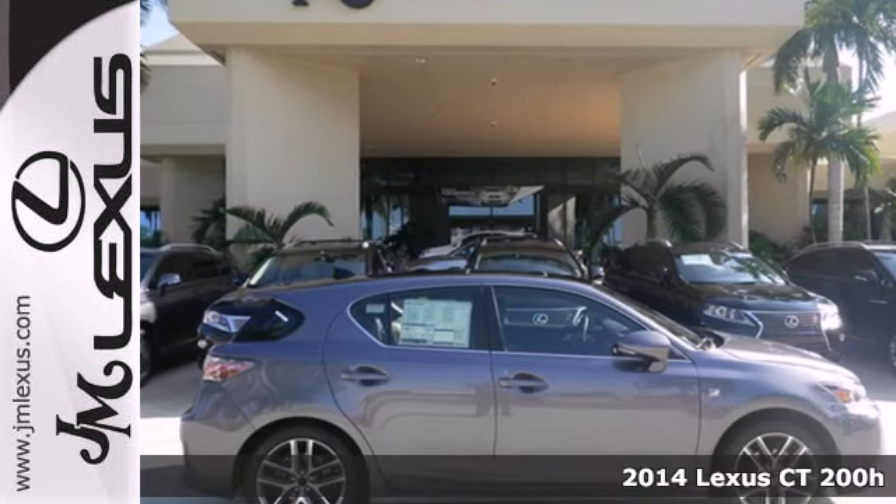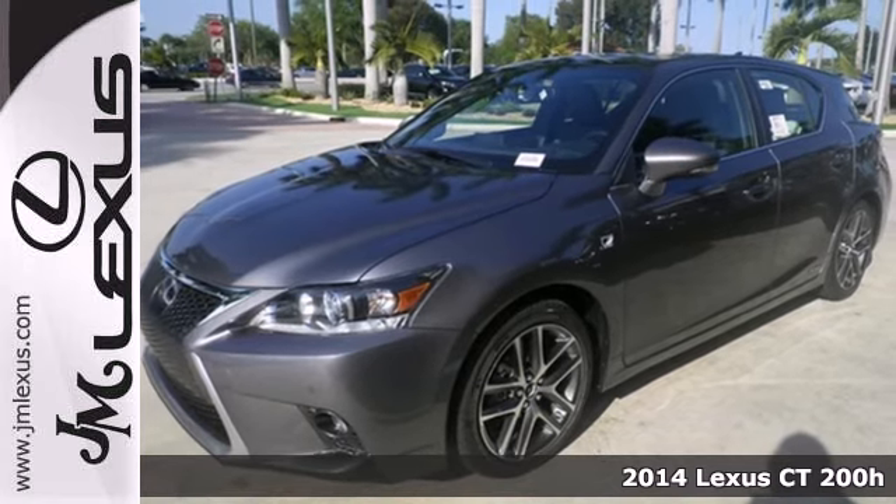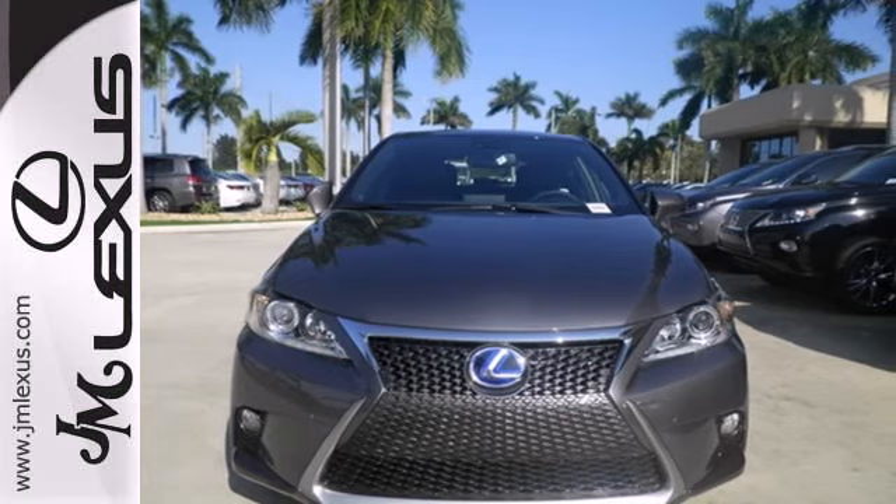It's a 2014 Lexus CT200H. With an aggressively styled exterior and technology-packed interior, you'll want to make every trip a true road trip in this Lexus.